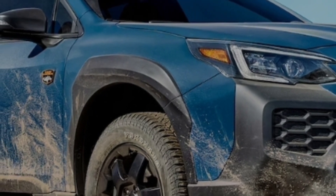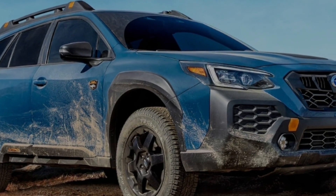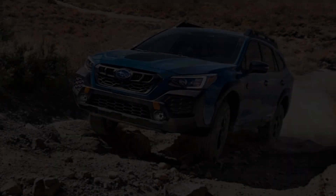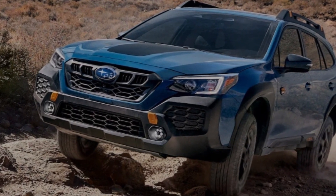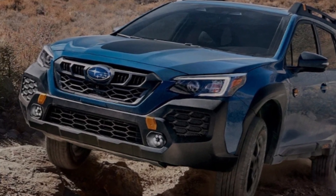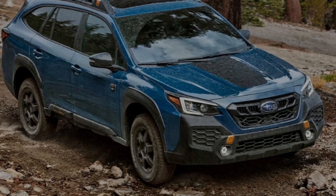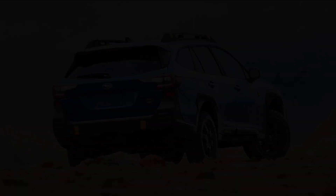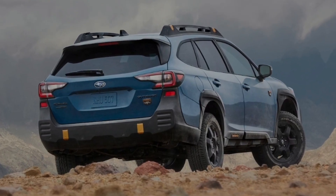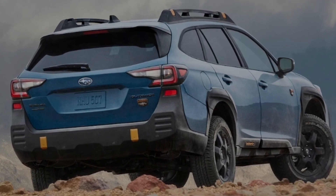Subaru emphasizes its off-road credentials with two versions of the Outback. The Onyx Edition is mostly an appearance package, swapping chrome trim for dark-hued details; water-repellent seating upholstery plus snow and mud driving modes are the only functional upgrades. The Outback Wilderness goes much further, adding underbody skid plates, unique suspension with a higher ride height, larger all-terrain tires, more rugged-looking bumpers, and unique gold-coloured exterior details. The Wilderness is certainly the most off-road-ready version of the Outback.